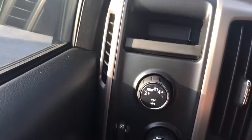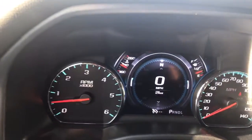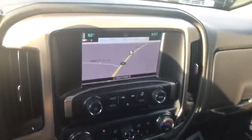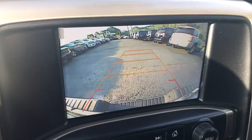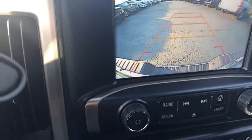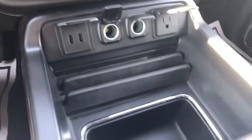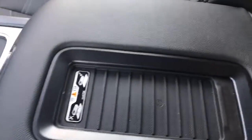There's your 4x4 control there. You can see this vehicle has approximately 21 miles on it. It does come with navigation as you can see there. Here's the rear backup camera I talked about a few minutes ago. Lots of plug-ins. It also has a wireless charger there for your phone.